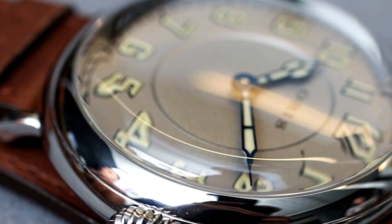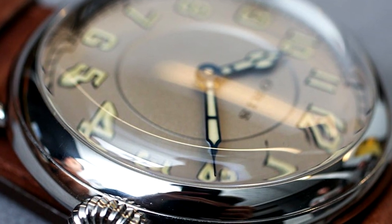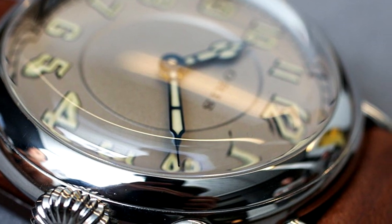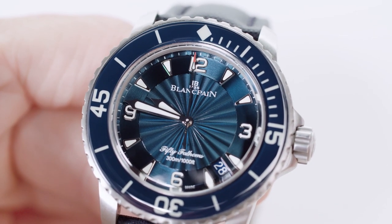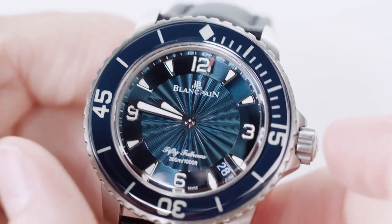The crystal is the transparent glass, plexiglass, or sometimes sapphire cover that protects your watch face. The bezel is the metal rim surrounding the crystal, which contains those diamonds you thought about when we first mentioned jewels.